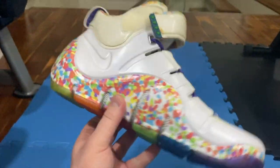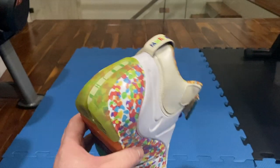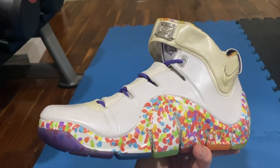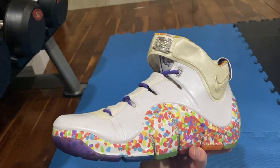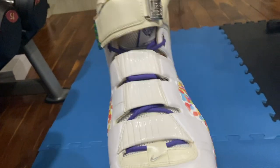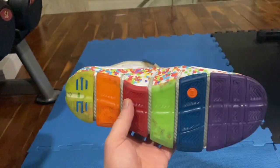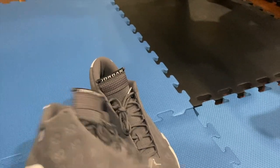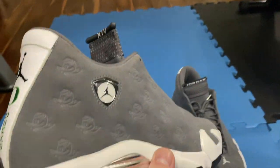I'll get Doug to put up some pictures of LeBron wearing this in the game. I think it was a hardwood classic game that he wore it in, and I believe he only wore it once that year. If you picked the Fruity Pebble 4, you'd be absolutely right. Congratulations. Jordan 14 Oregon Duck — man, this is a cool shoe.